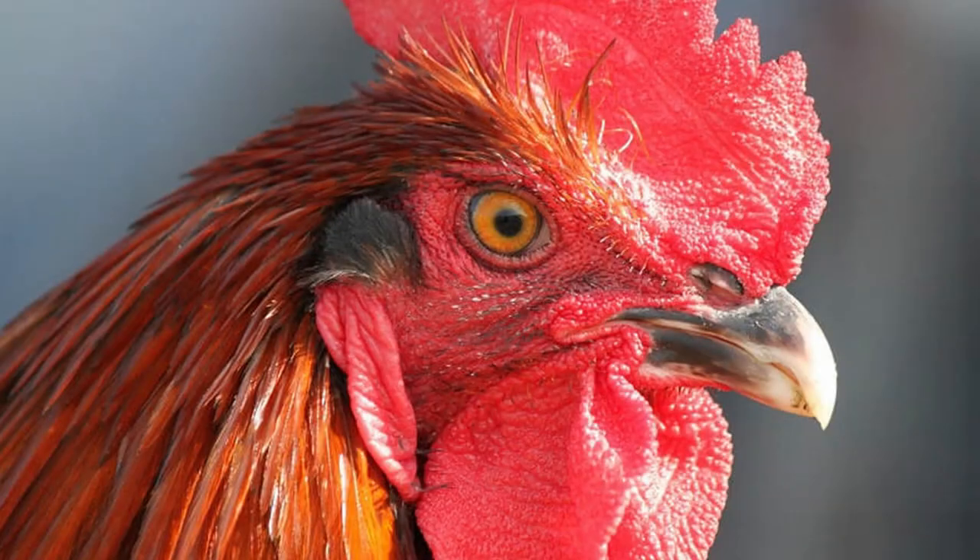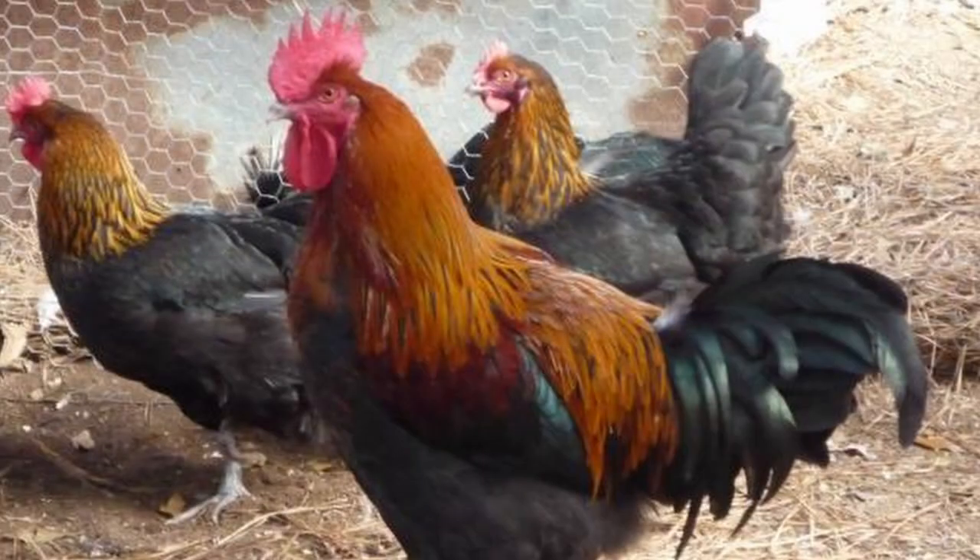The single comb, wattles, ears, and face are all red. The beak is strong with a slight hook to it, and it should be horn colored. The eyes are orange, and the shanks and feet are slate or pink.